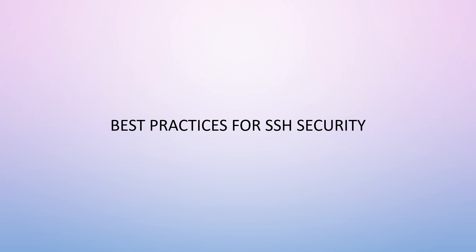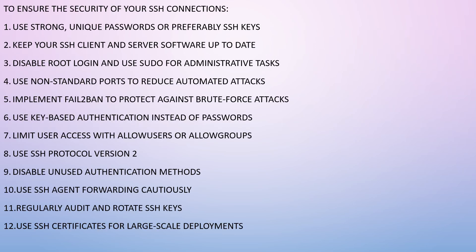Some best practices for SSH security: use strong unique passwords or preferably SSH keys; keep your SSH client and server software up to date; disable root login and use sudo for administrative tasks; use non-standard ports to reduce automated attacks — instead of the default port 22, use something like port 7134 to make it harder for automated scanners.